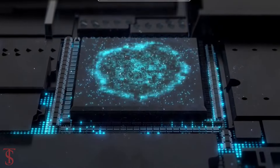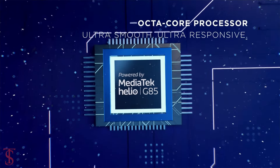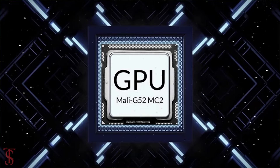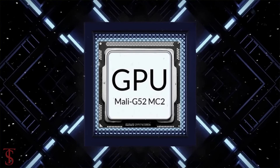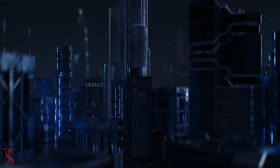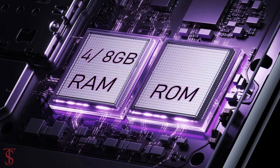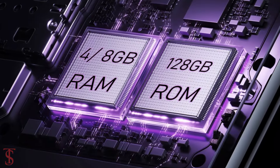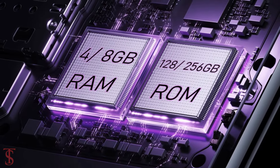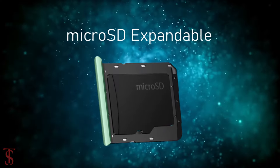Under the hood, the Tecno Spark 20 comes powered by a MediaTek Helio G85 chipset, paired with a Mali G52MC2 GPU. In terms of storage, the smartphone packs 4 or 8GB of RAM that can be extended up to another 8GB using internal storage, and it has 128 or 256GB of onboard storage, which is further expandable via a microSD card slot.